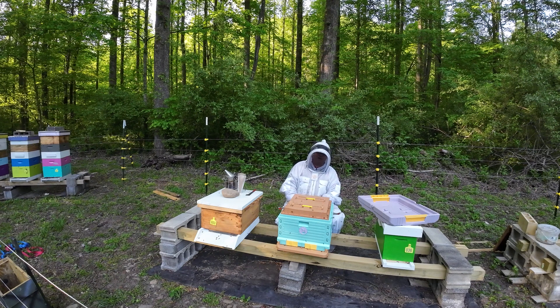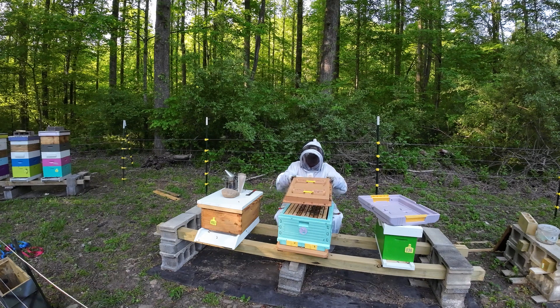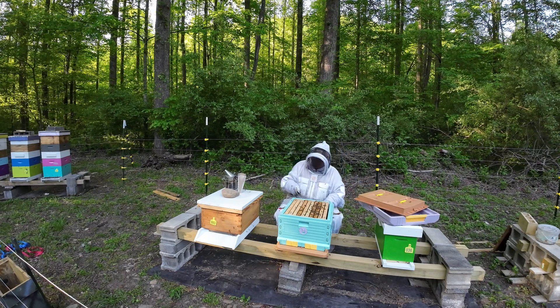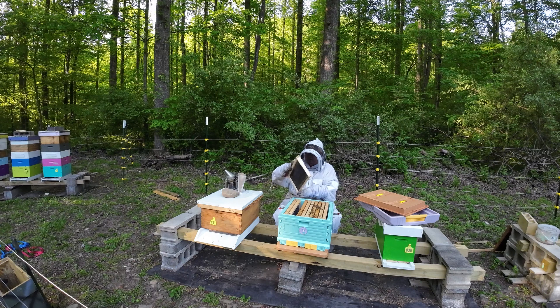I'll tell you what I may do today. Depending on how this old girl here is doing, I may go ahead and steal a frame out of here and put it in that long hive. We've got so many bees flying around — they're trying to figure out where their home went. I'm afraid we're going to have a big robbing session start here in a minute. We'll just glance in here for a second. As you can see, we've got plenty of bees. They seem to really be doing pretty well in this plastic hive.